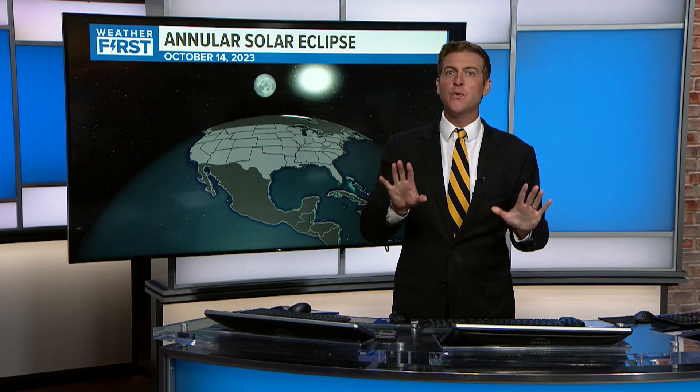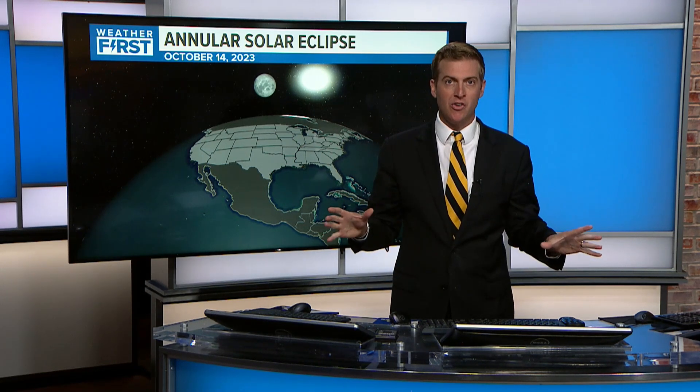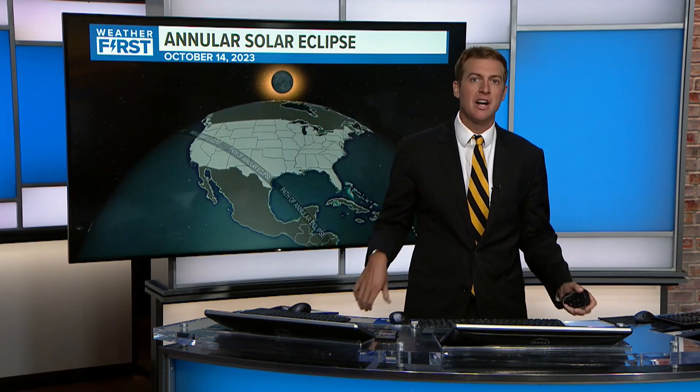Hello, weather first meteorologist Gary Frank. This isn't exactly fully weather-related but it will be down the road. We've been talking about eclipses coming up over the next six months. The big one is in April — that's the total eclipse that makes everything dark — but there's actually one coming up in October. It's an annular solar eclipse, and it will not fully cover up the sun. I want to show you what this is going to look like throughout the United States.